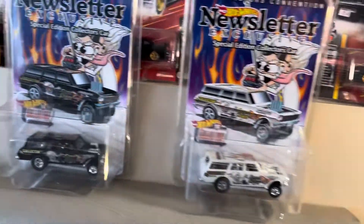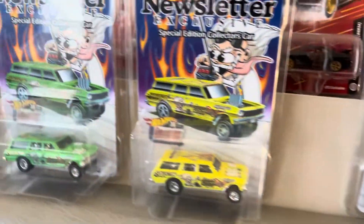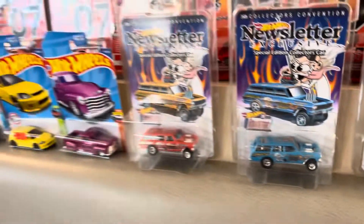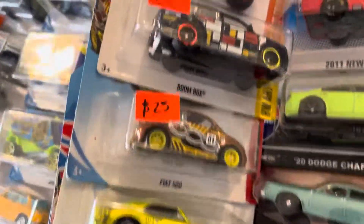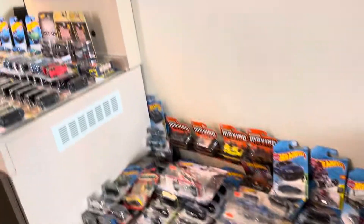Look at that, good stuff here! We still got some more extra of these if you guys want to get some. Come by — and we got some treasure hunts. We got some more real riders right here, we got goodies for everybody. Come by and visit us, blue cards too.